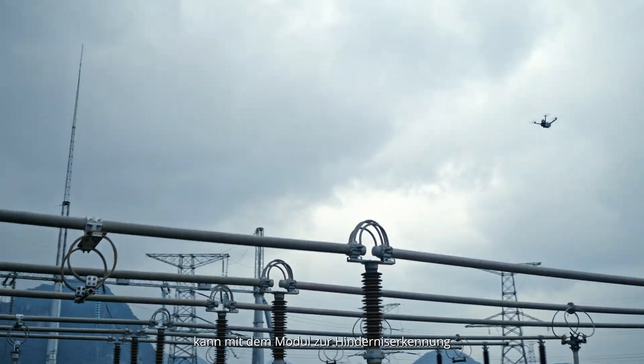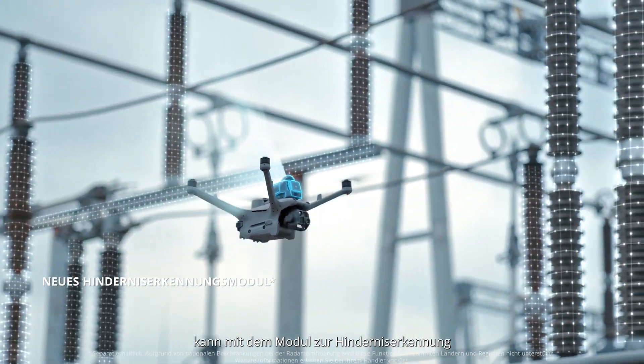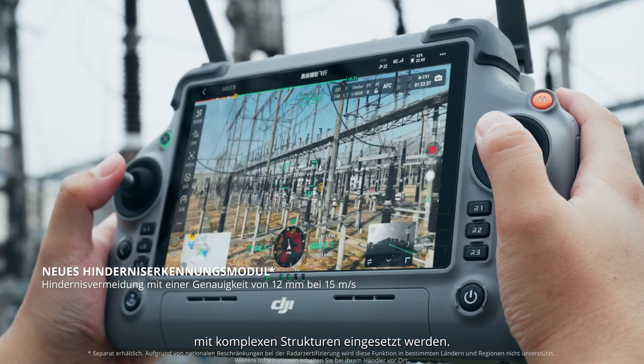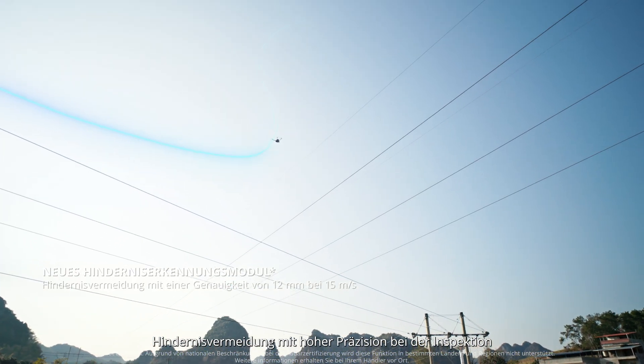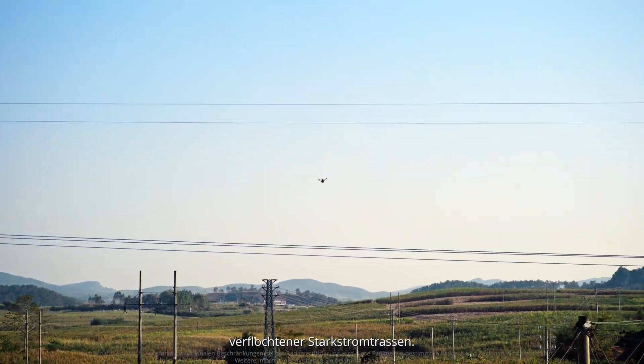The Matrice 40 series drones can be used with an obstacle sensing module for precise inspections of substations with intricate layouts. They can also achieve high-speed, wire-level obstacle avoidance during inspections for complex power line crossings.